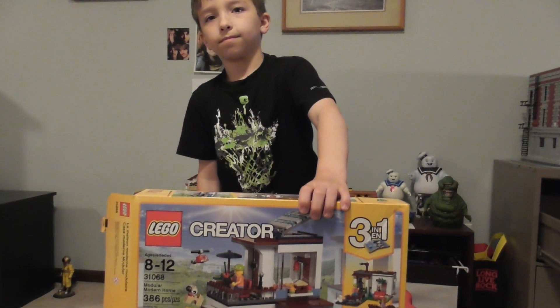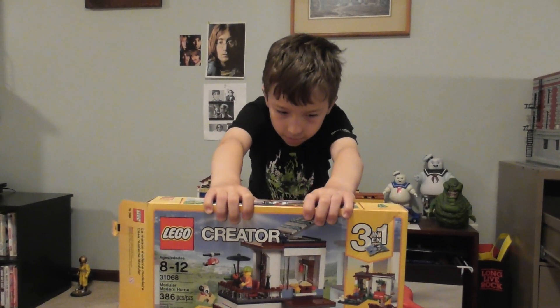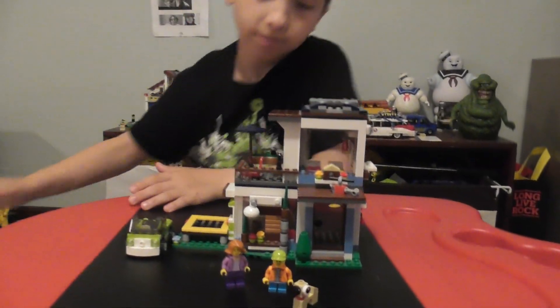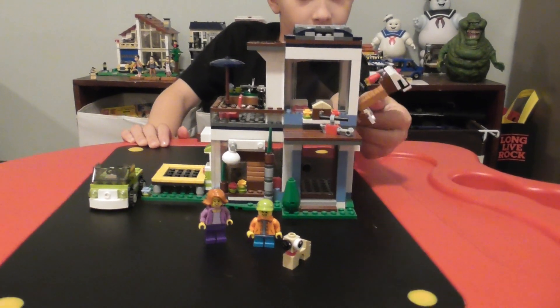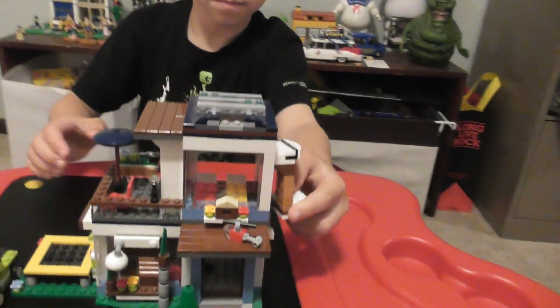And we have, I think, the third build — like the hardest, the biggest one out of them, right? Yes. And here it is. This is the third build in the Modular Modern Home, or whatever it's called. Alright, let's take a look at this cool place.